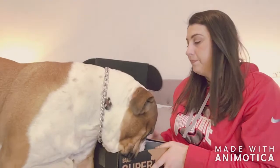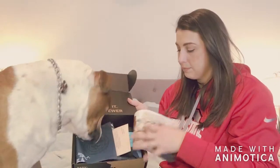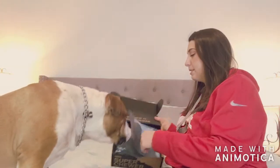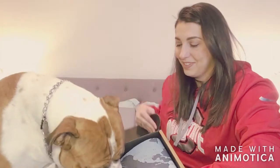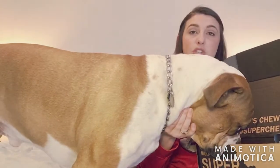BarkBox is always running really good promotions so you can get extra toys, extra treats, all that kind of stuff. This is the very basic Super Tour BarkBox — I don't have any extras in here. Each month has a theme, and this month's theme is spies. Each box comes with two toys, two bags of treats, and two chews.